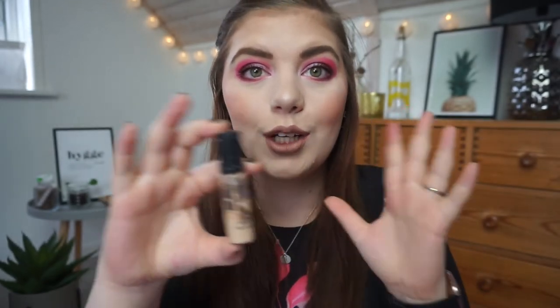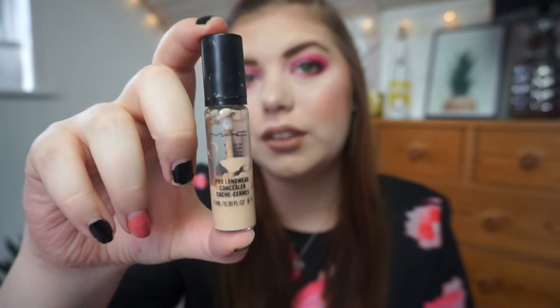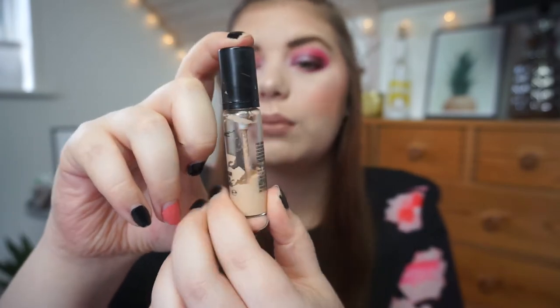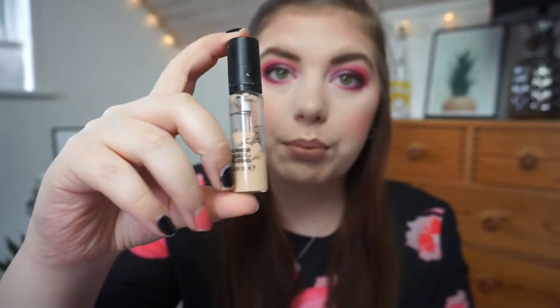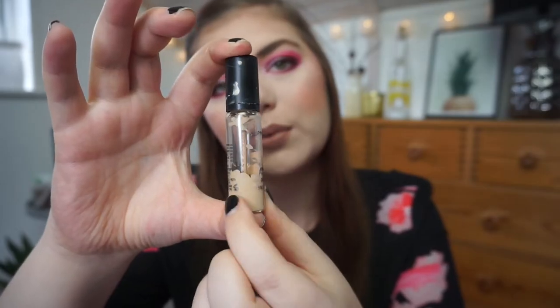My MAC Pro Longwear Concealer — I'm going to insert a side-by-side photo because that's the most convenient; I'm not going to mark it on the bottle. I use it every single day, so there is progress. If you can see it, I have no idea — but I'm trying, and you can't do better than that.